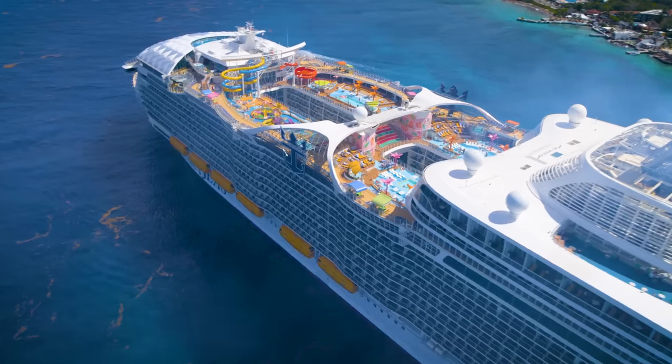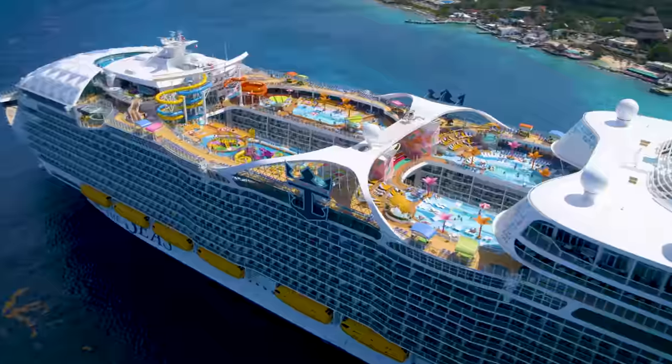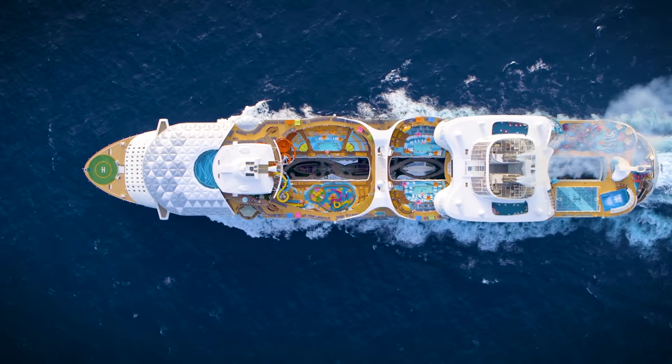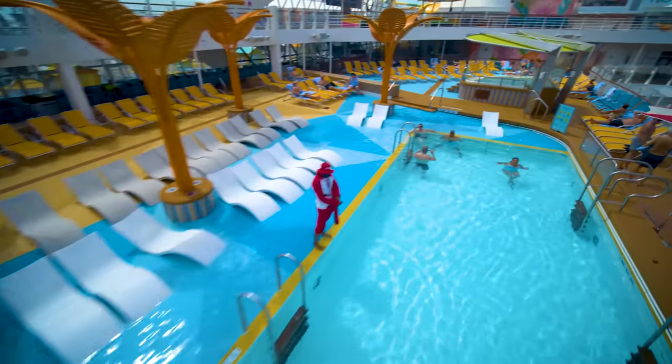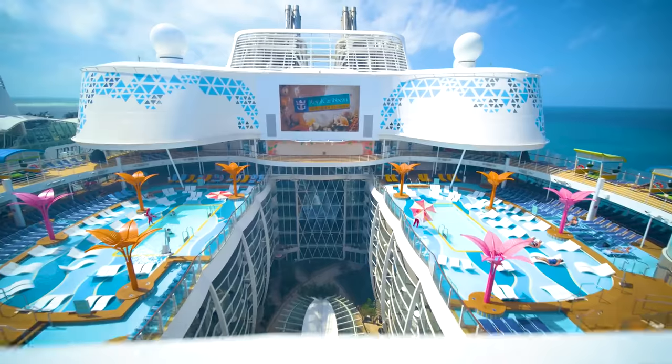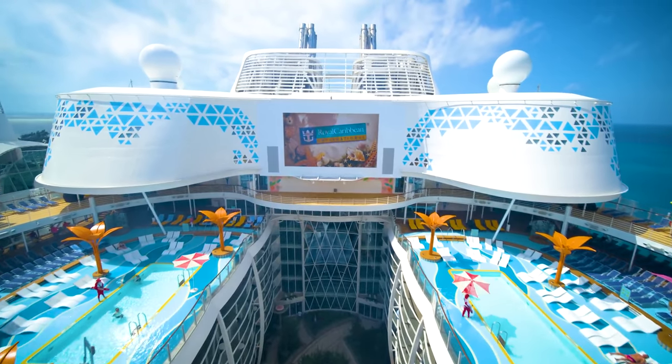Welcome to the Wonder of the Seas. This is Jason here. I'm going to do a full walkthrough ship tour. We're going to take this tour deck by deck. You're going to love it. This ship is humongous and has a ton of amenities and we're going to go through each of the venues.